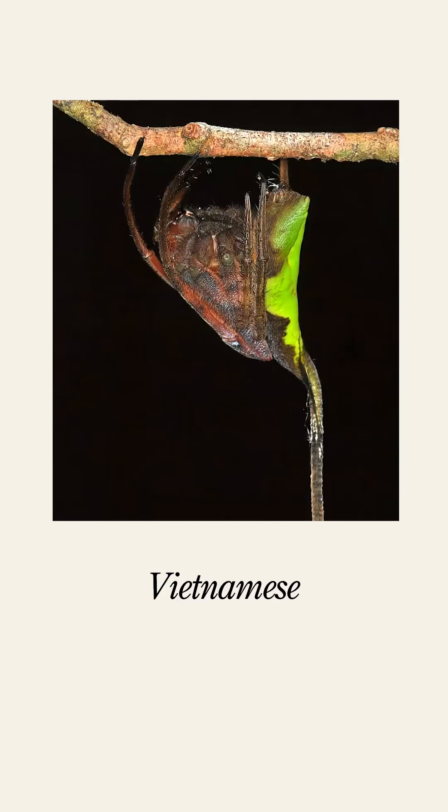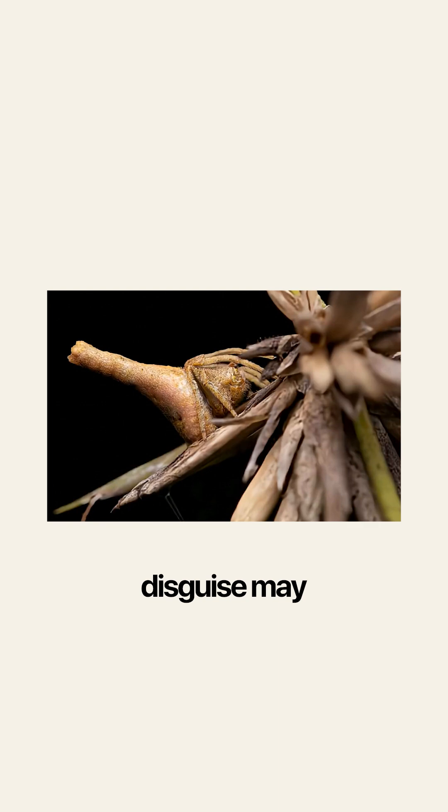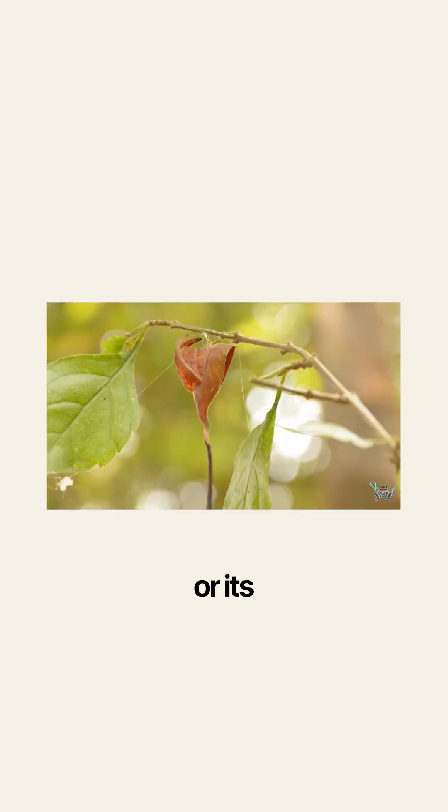The newly described Vietnamese species specializes in imitating a hanging dead leaf, swaying naturally as if suspended by a brittle stem. Its uncanny disguise may explain why it eluded scientific description for so long. Researchers suggest two possibilities: either the species is extremely rare, or its camouflage is simply so effective that even trained biologists walk past it without noticing.